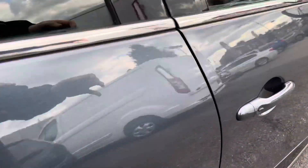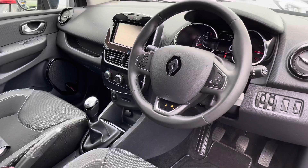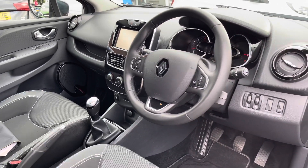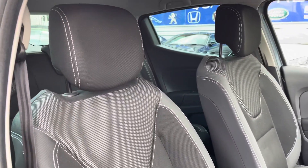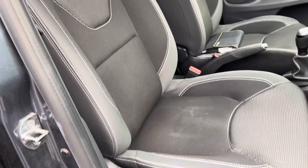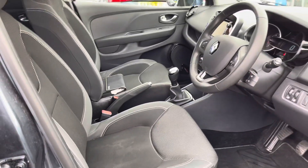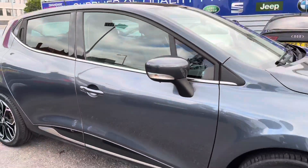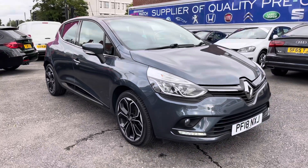The vehicle does have keyless entry and go, allowing you to simply unlock and start the vehicle without having to touch the key — as long as you have it with you, the vehicle will unlock and start. You do have a nice black leather steering wheel, and you also have your front seats with plenty of adjustment in the driver's seat, so you can easily find the perfect driving position. Now let's hop inside and take a look at some of the key features.